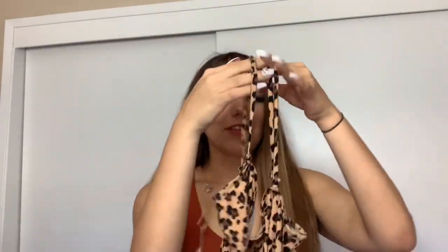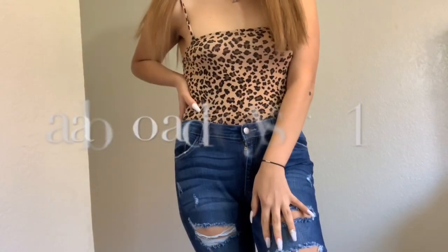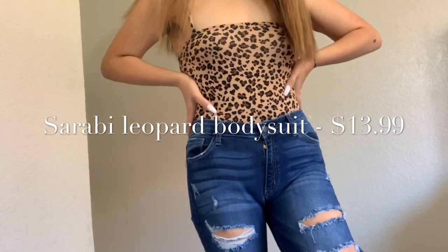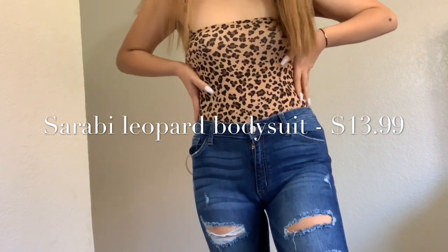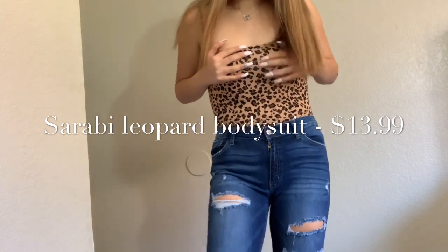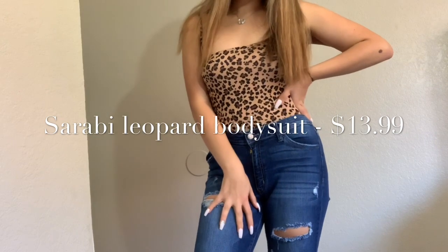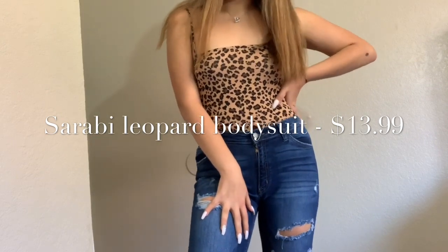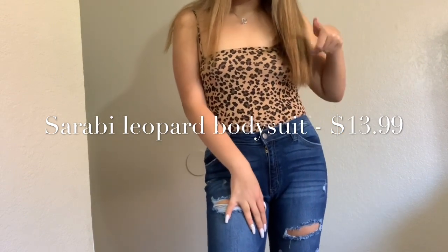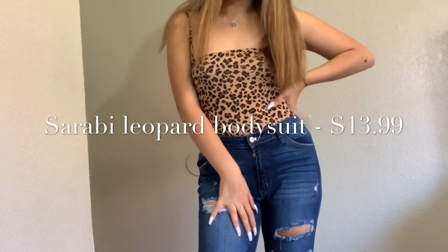The first thing I opened is this really cute leopard-cheetah print bodysuit. At first I thought it was going to be a little big, but it actually feels really nice. It's thick but a thin material — it keeps everything supported. I like this one a lot. I can definitely see myself wearing it with these jeans or some black high-waisted jeans and a denim jacket with a really nice handbag — that would be really cute.